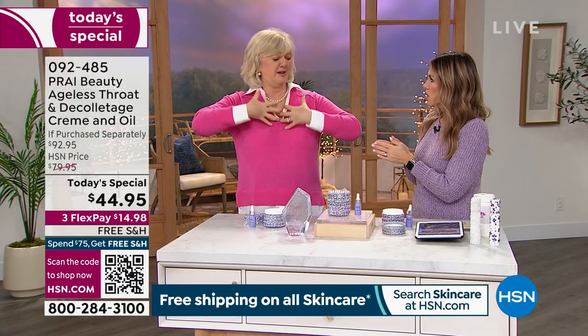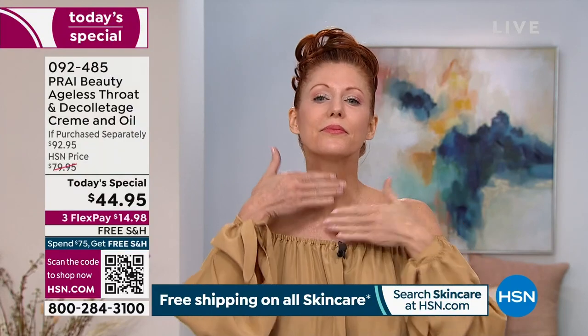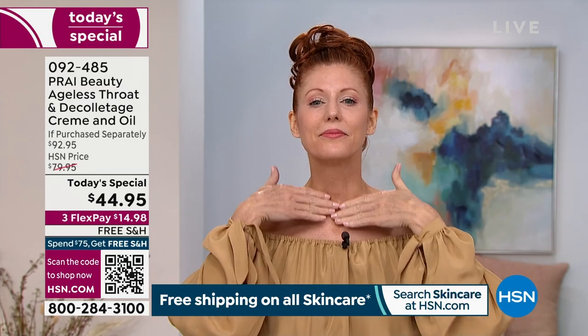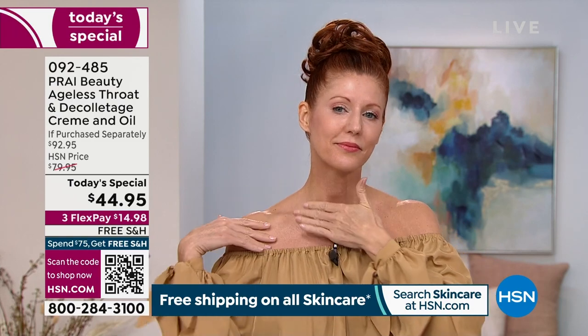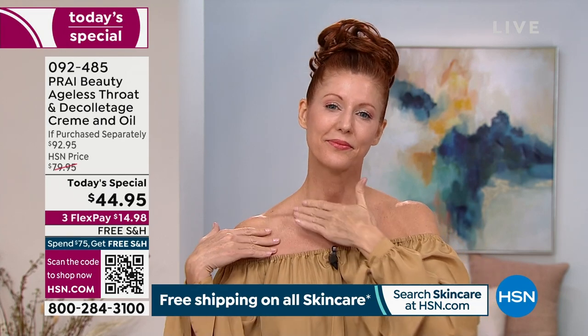It's not just the neck — it's down into your cleavage where it gets puckered, crinkly, and crepey. The bust area starts to give way to gravity too. You're going to use this all the way up from below the bust to the chin. Not only will you see the difference in your skin within seven days, but when you start wearing lower necklines and tank tops and bathing suits, you'll already be ahead of the game.